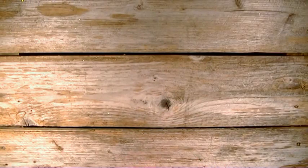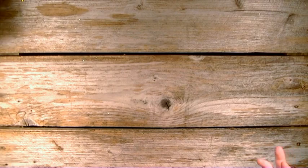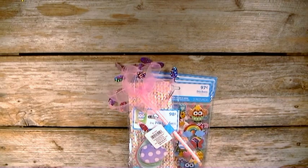Hi there, I'm back again. I just have a quick haul here from Walmart and I just wanted to share it with you real quick. Just some things that I picked up in their Easter section.